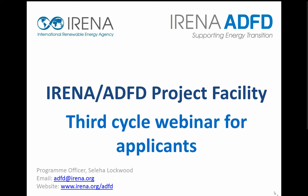At any time during this webinar, if you have questions, please type them into the chat box and we will address these immediately after this pre-recorded webinar ends. If you cannot see the chat box, please email adfd@irena.org.